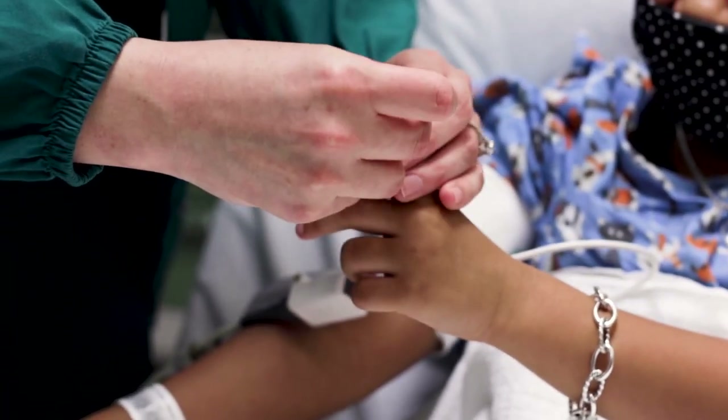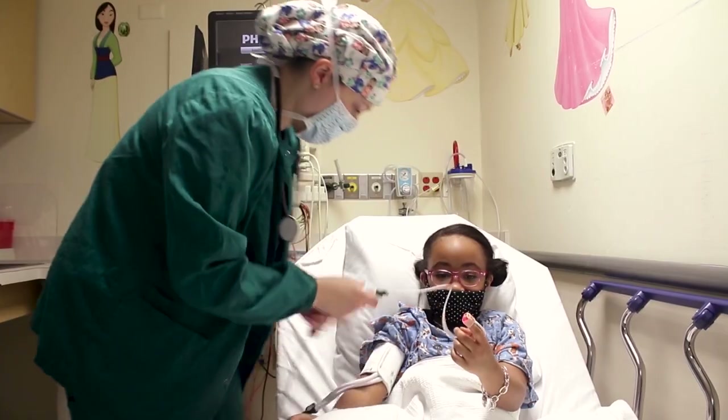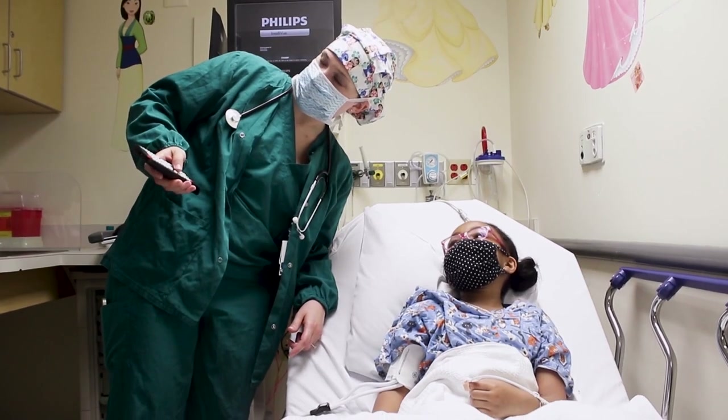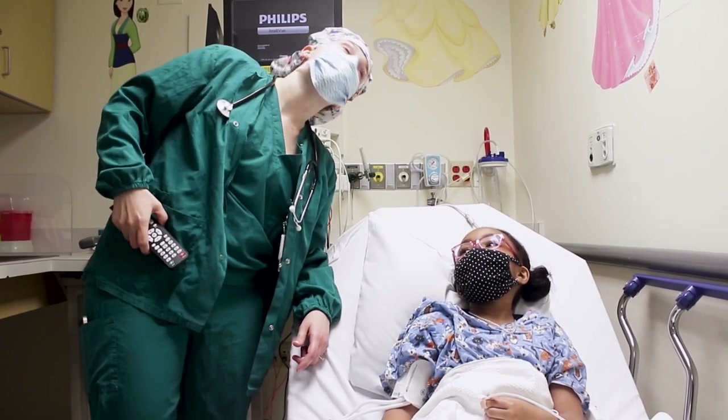The nurse will put a light-up sticker on your child's finger to measure their oxygen. In the pre-operative room, there is a TV, coloring supplies, and some toys.